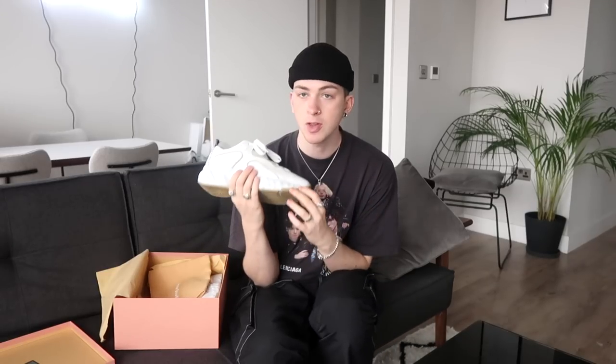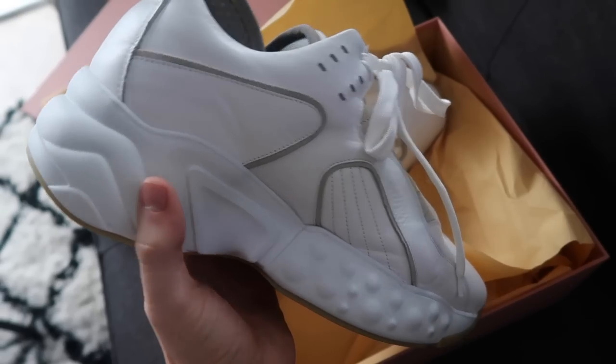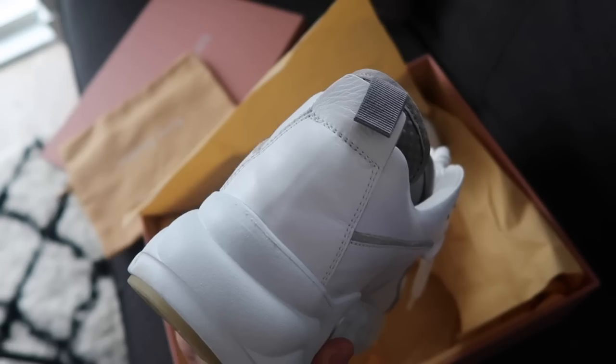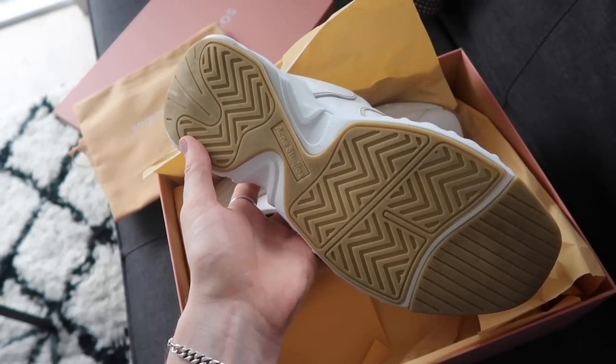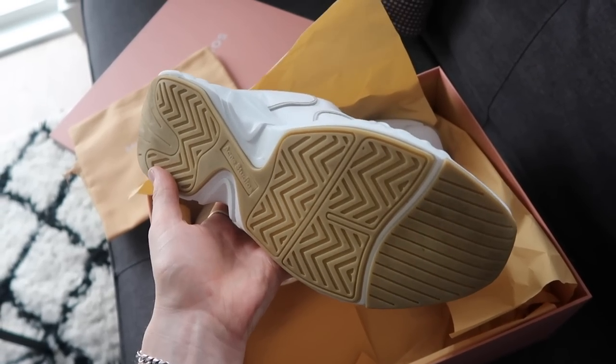I didn't really have a gum-soled pair of sneakers, so I thought I'd go for these. I got them in a 43, which is UK 9, and they are a little bit big, so you could afford to go down a size. I always suggest trying them on in store because everyone's feet are different. They're quite a complex, intricate design — you've got the chunky dad vibe at the back, and then it kind of splits halfway and goes to this kind of bubble texture.